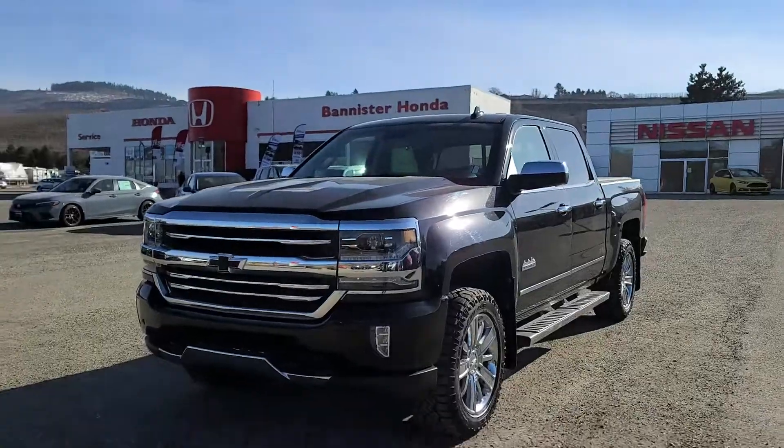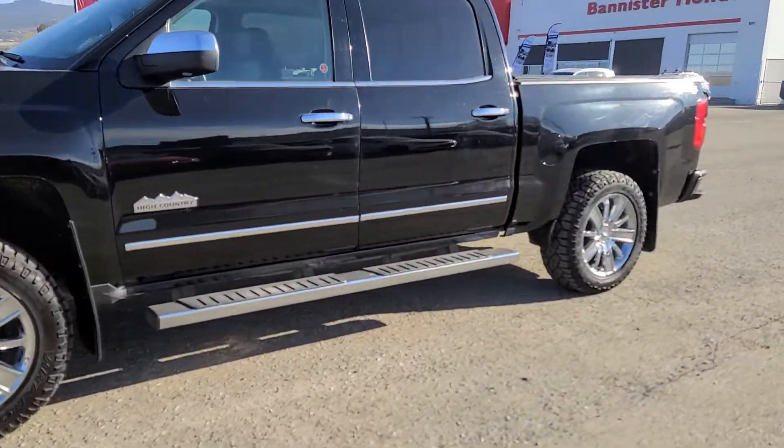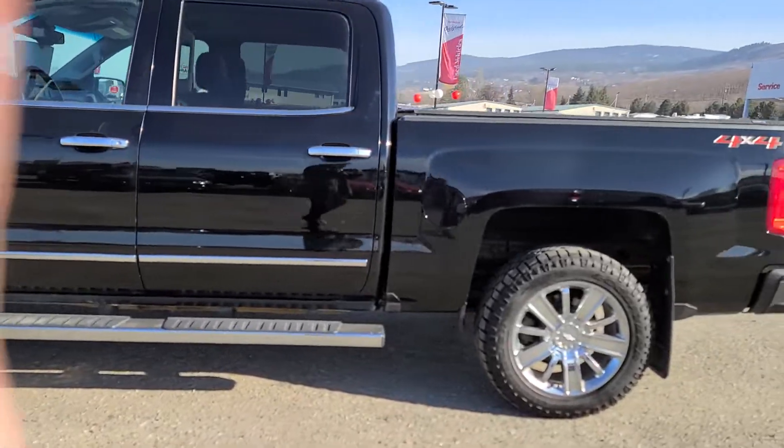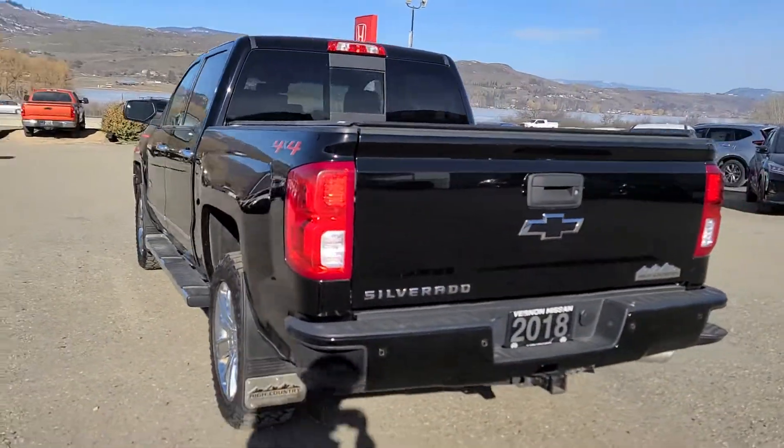Hey Kyle, Justin Grubel here at Vernon Nissan. Today we're gonna do a quick walk-around video on the 2018 Chevrolet Silverado 1500 High Country for ya. So overall this unit is in phenomenal shape. It's only ever had one owner in its lifetime, accident-free Carfax report, and checked out extremely well in our shop.